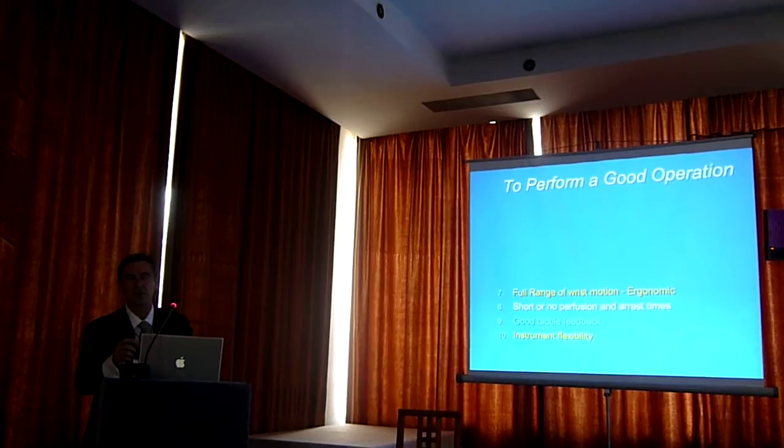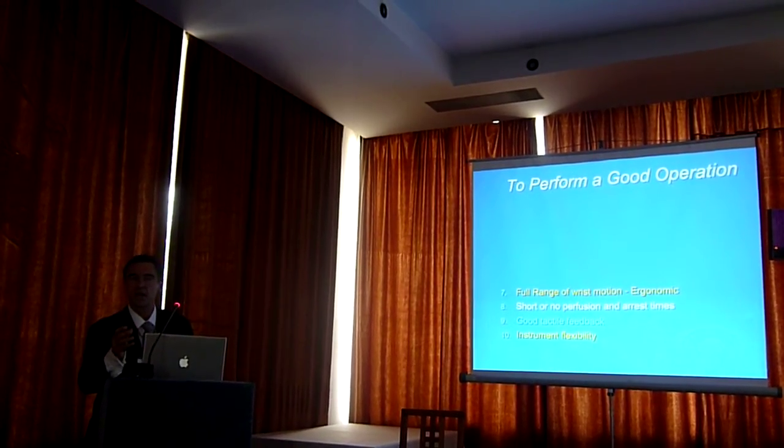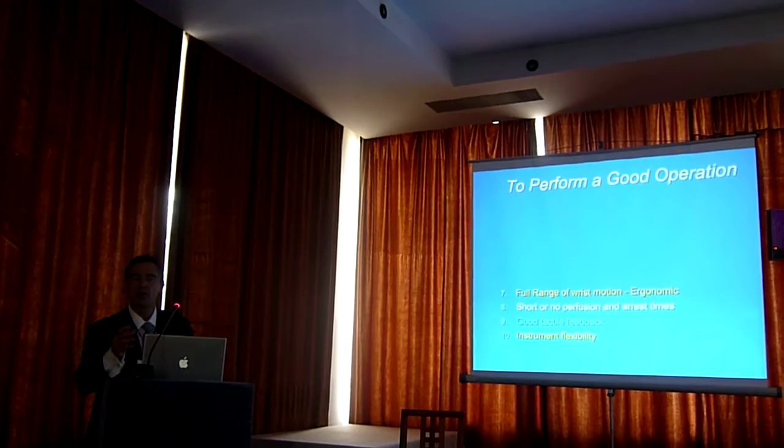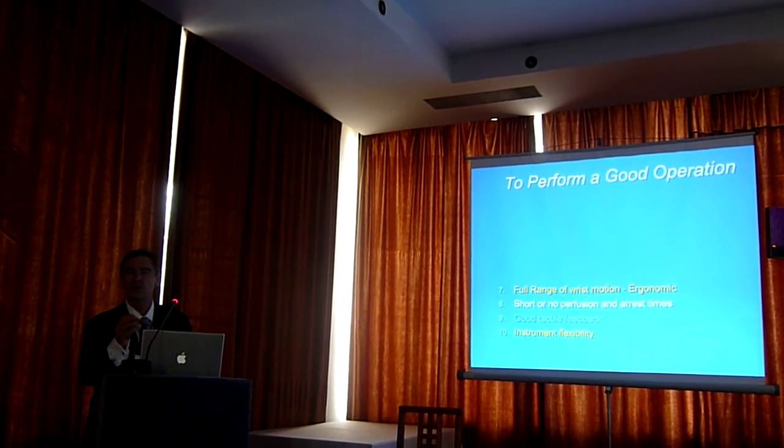What's minimally invasive surgery? I would talk about the off-pump surgery. I wouldn't stay with being off-pump. I would talk about basically small incisions. Well, the truth is somewhere in between.